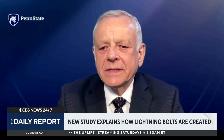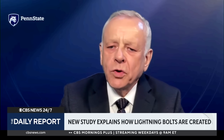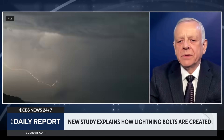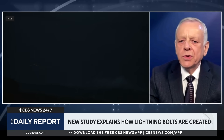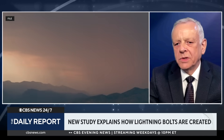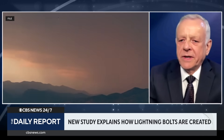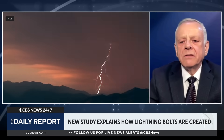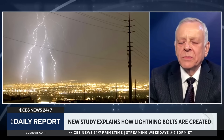We discovered, we believe for the first time, this powerful chain reaction which leads to lightning initiation. It combines cosmic rays — we believe that cosmic rays initiate this reaction — and also involves very high-energy photons and electrons. What is really fascinating is that initiation occurs on a very short time scale. It takes only one millionth of a second for lightning to initiate. It works like a domino effect: you just touch it, and then it develops into a very powerful electron avalanche leading to lightning.